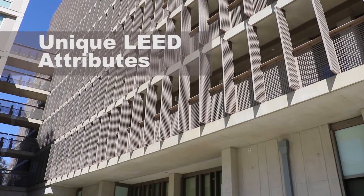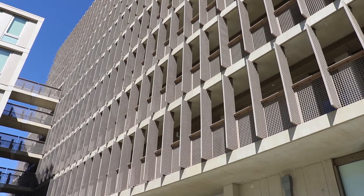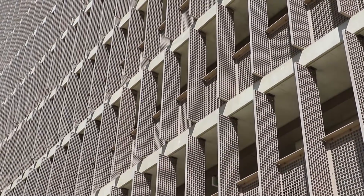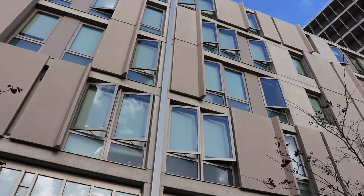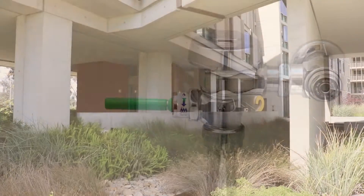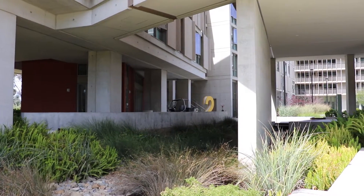The tour brings us to the Charles David Keeling Apartments in Revelle College. This project houses 510 students in apartment-style living. It brings a number of LEED sustainable features into the architecture and landscape. Unique LEED attributes include: passive solar building orientation and shading devices to control solar gain, natural and cross ventilation in each apartment, low-flow plumbing fixtures, and drought-tolerant plants including bioswale landscaping for stormwater drainage and filtration.